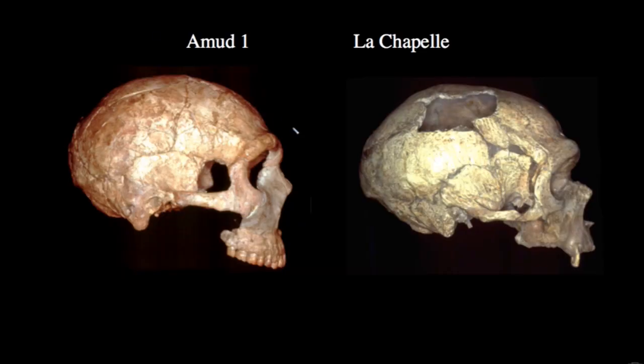One site with clear Neanderthal-like morphology is the cave site of Amud, with Amud I shown here on the left. Contrast this specimen to one of the classic Neanderthals from France, La Chapelle. What we see is a high nasal bone much like La Chapelle, projecting brow ridges again like La Chapelle, and a fairly flexed occiput — the posterior portion of the skull — similar to La Chapelle.